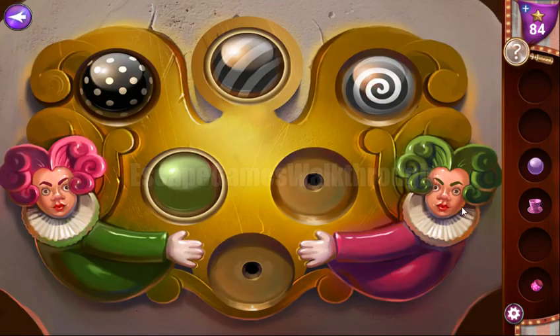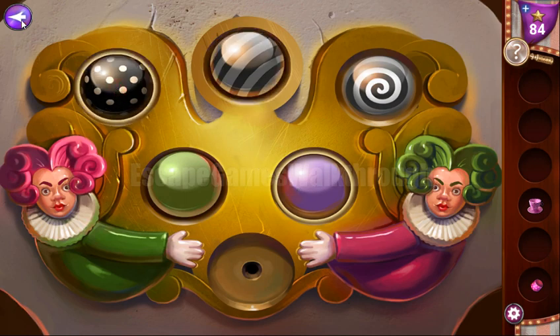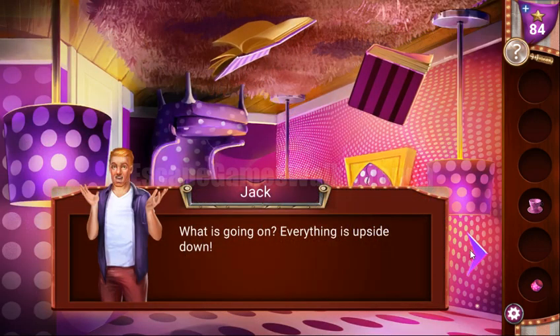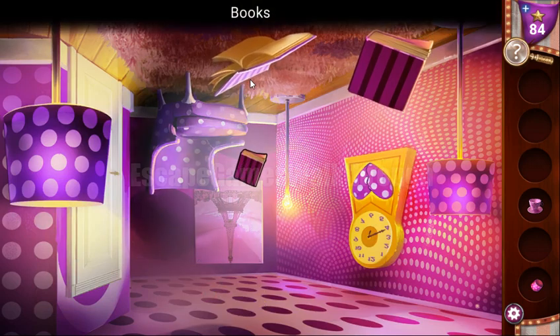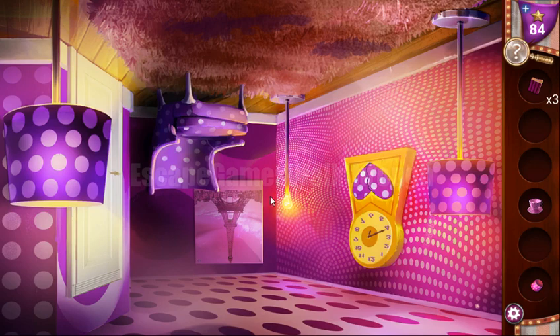The purple button fits here, giving us a set of green rooms. Now let's activate purple, switching to a set of purple rooms. Going in, we can see this was the green room but now it's purple and everything is upside down. We can collect books here and also attach the lampshade to activate the clock.